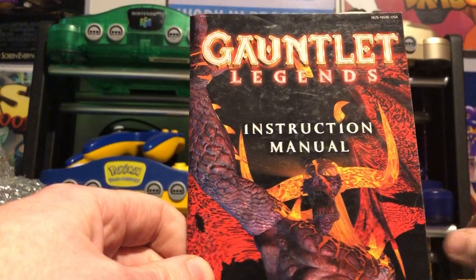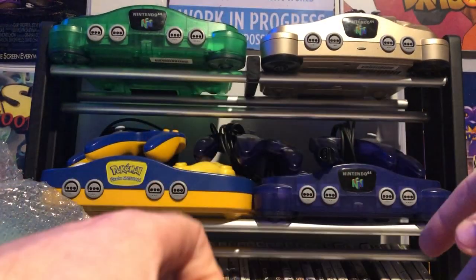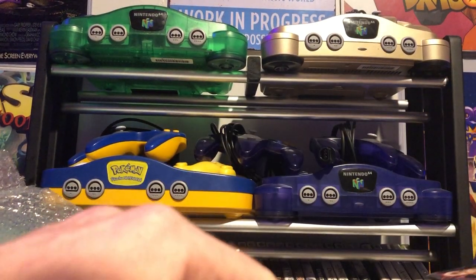So thank you very much Lyndon for sending me these manuals. I'm very happy to have them in the collection - that's quite nice.